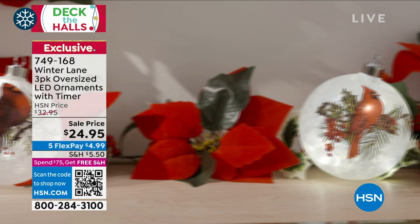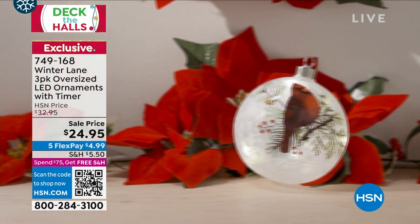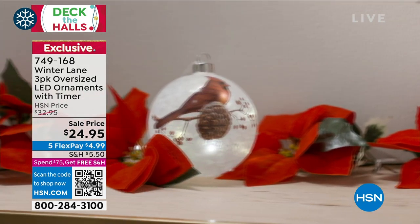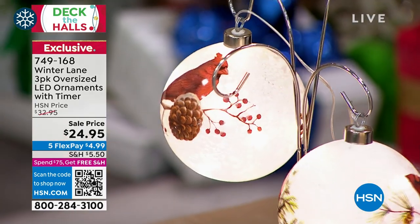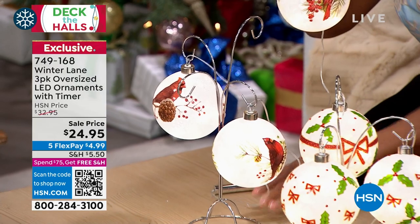We asked to put this in the hour — $24.95 for the oversized LED ornaments. You're getting three. That picture doesn't do them justice — you just can't get a feel for the oversize of these from a picture.